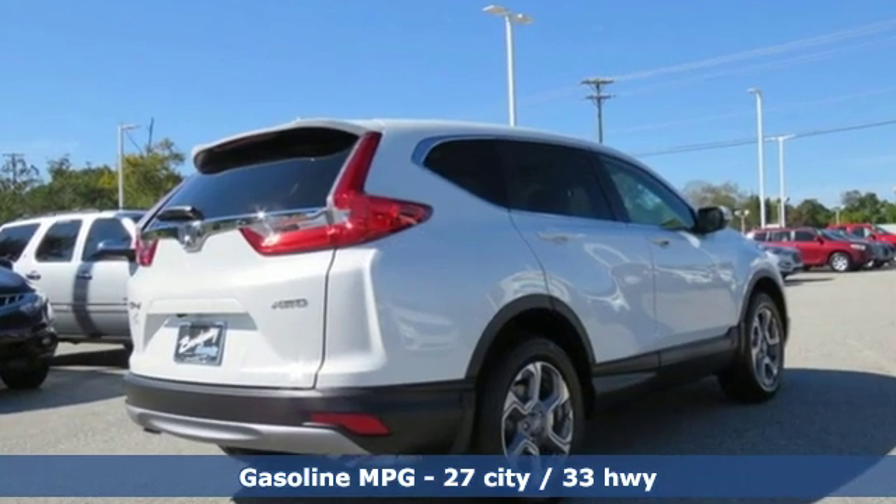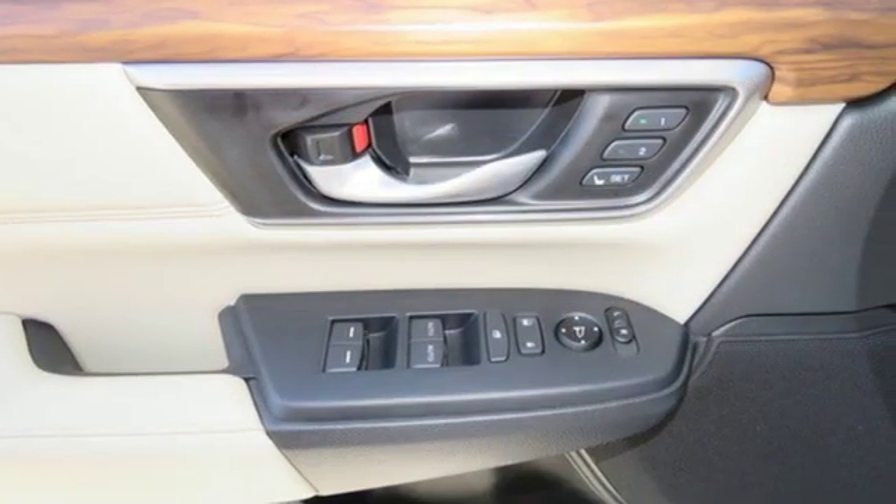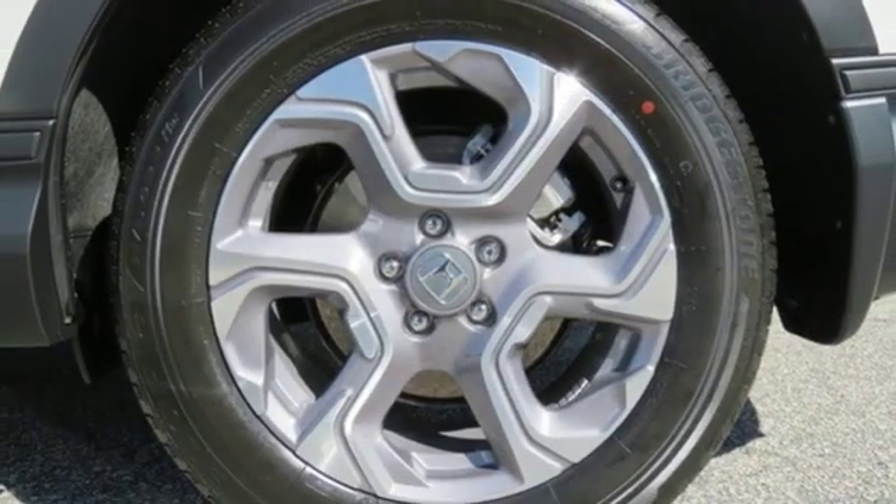Intercooled turbo inline four-cylinder engine, front heated leather bucket seats, streaming audio, auto-dimming rear view mirror, dual zone climate control.